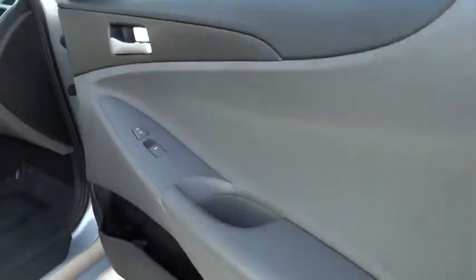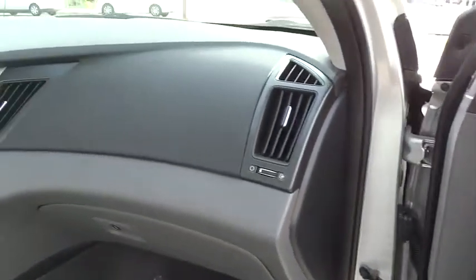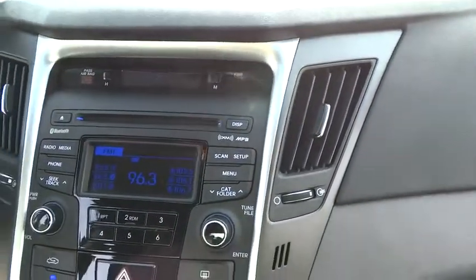This vehicle has less than 65,000 miles. Here are some of this vehicle's great options: Bluetooth. Drive away with a great deal on this vehicle. Call or stop in today.